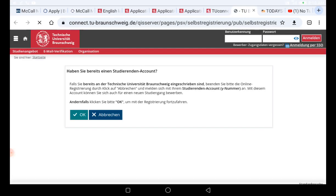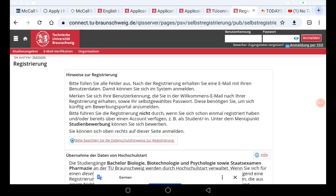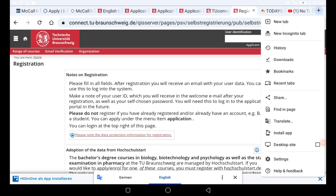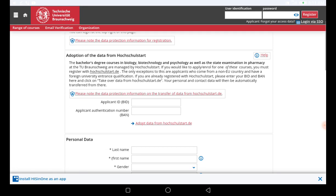When it takes me to that page, I'll wait for it to translate to English. It will ask: 'Do you already have a student account?' If you already have one, click the appropriate option; otherwise click OK to continue. When you click OK, it provides you with a registration form. If it doesn't auto-translate, click the three dots and select 'Translate the page.'